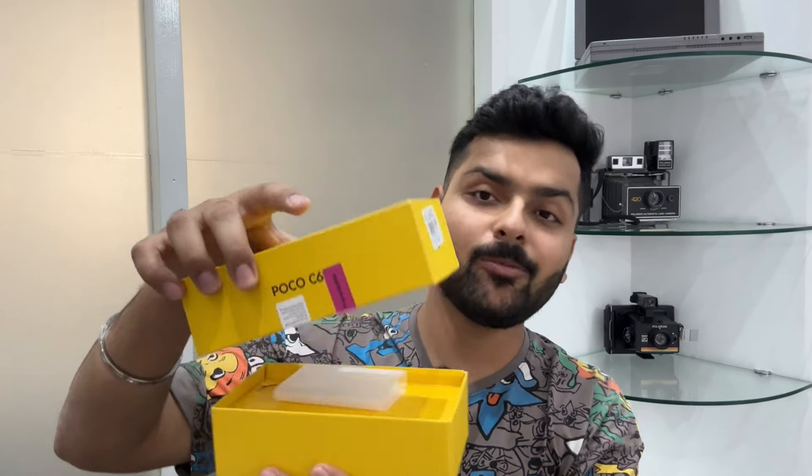First of all, let's talk about this phone. I was surprised by the delivery agent from Flipkart. As a YouTuber, I wanted to film the unboxing, but they had already opened the phone. They gave us a seal because many people were saying the phone is not made in India, so they open it for security verification.